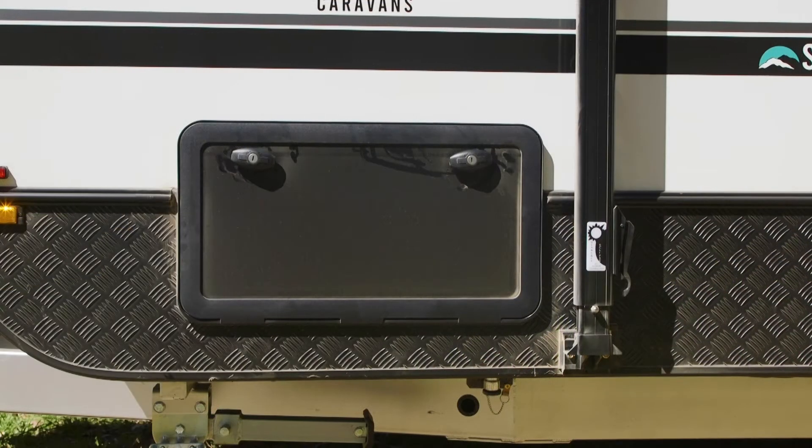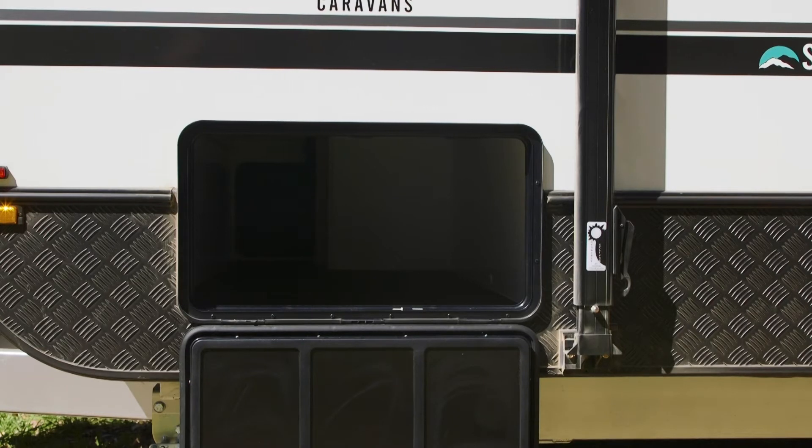Not only have you got all that storage in the boot out front, but you've also got a full-width tunnel boot here as well. There's a great array of double-laminated insulated windows — they're all tinted, they've got flyscreens and awnings.